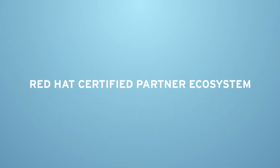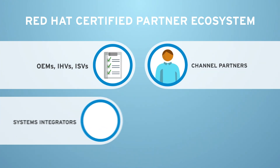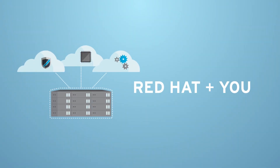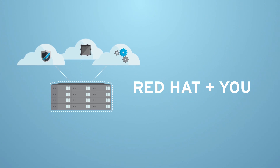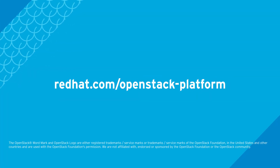Our strategic partner ecosystem consists of hundreds of the world's top hardware and software vendors, system integrators, and managed service providers who have built hundreds of certified Red Hat solutions. Together, we can build a private or public cloud that meets your growing business's demands. Ready to get started? Learn more.